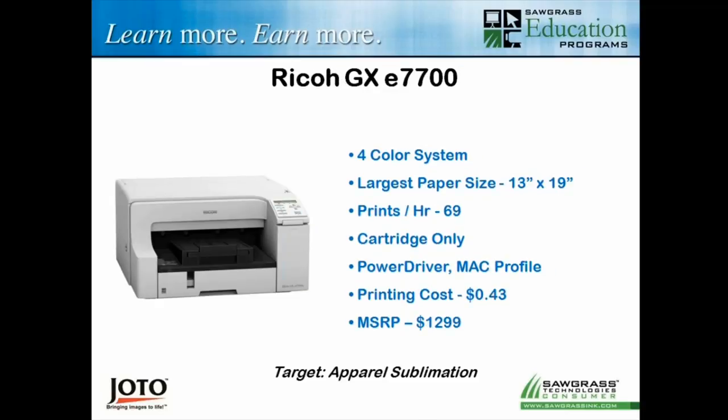The big brother is the Ricoh 7700. Again it's a four-color system, but the big difference is the largest paper size is 13 inches by 19 inches, compared to 8.5 by 14 on the 3110. With a larger paper you can do larger imaging and more production efficiency. This one is a little bit slower — about 69 prints per hour of that 8-inch by 10-inch example. Printing cost is a little lower, about 43 cents. The MSRP is $1,299 on the printer by itself. There's a big special running on it through April 20th — it's a couple hundred dollars off right now. I'm a big fan of that particular printer because my background is apparel, and if you're going to do apparel sublimation, the larger paper size makes a real difference.